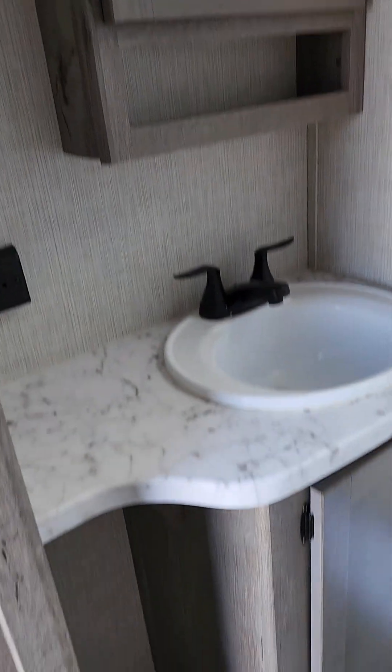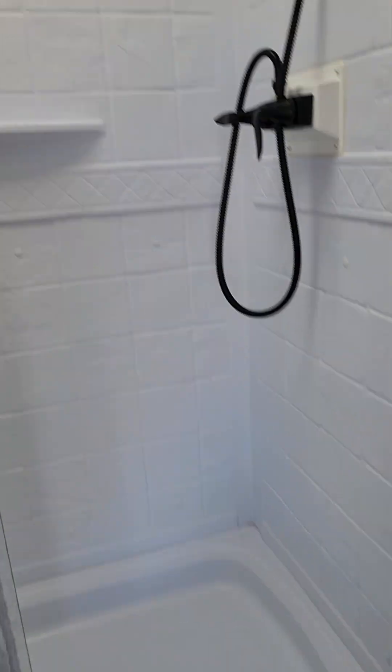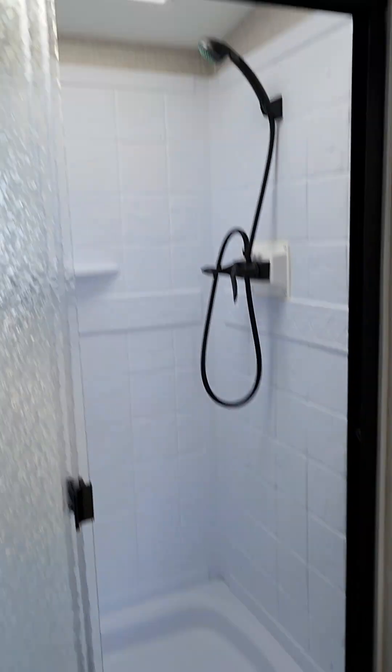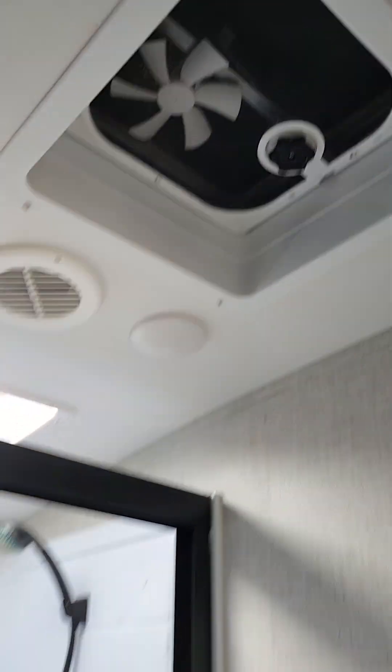You have your medicine cabinet, vanity sink, and a nice big shower in this unit. You also have a porcelain toilet, a skylight for a little more light, and it does have the max air covers already on this unit too.